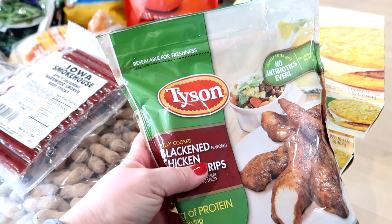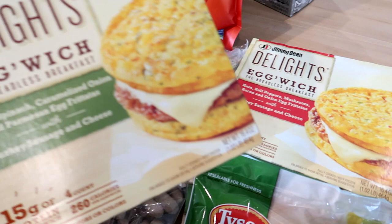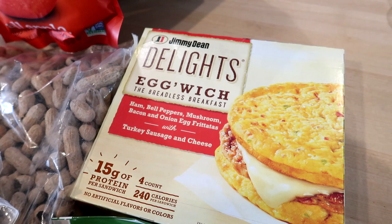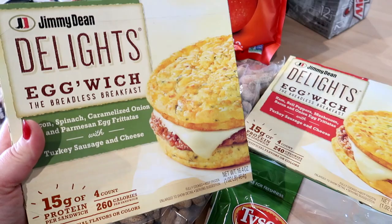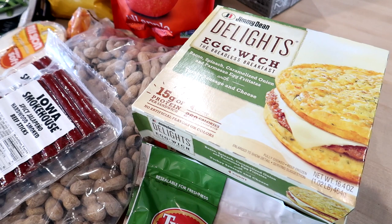Adam also got a couple of Jimmy Dean low-carb breakfast sandwiches. One is bacon, spinach, onion, and Parmesan eggs with turkey sausage and cheese, and the other is ham, pepper, mushroom, bacon, and onion with turkey sausage and cheese. I don't always meal prep breakfast when I don't have time on weekends, so it's something he can throw in the microwave and take with him on the road to work.